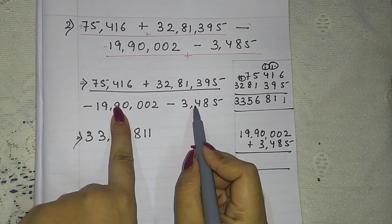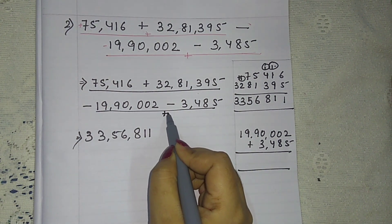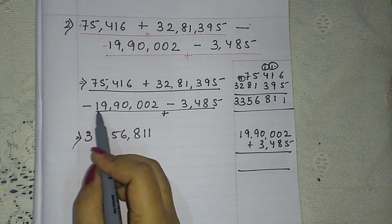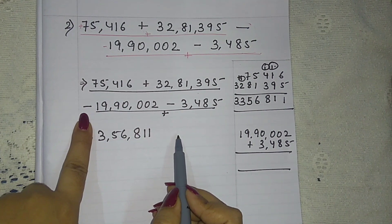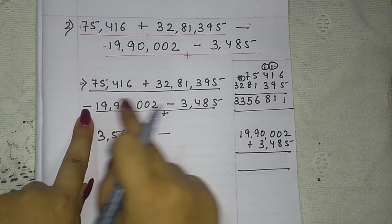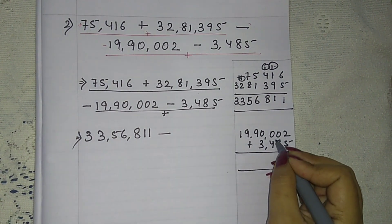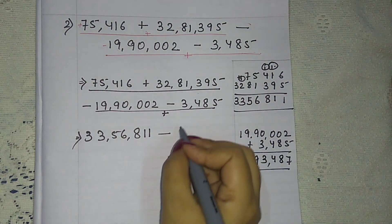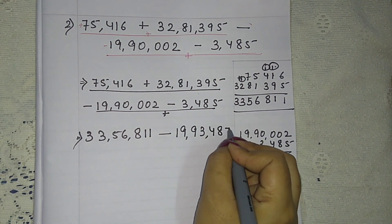Now for the minus numbers: we have minus 19,90,002 and minus 3,485. Minus minus gives plus, so we add these two. The greater number is 19,90,002, so we put the minus sign. Adding: 5 plus 2 is 7; 8 plus 0 is 8; 4 plus 0 is 4; 3 plus 0 is 3; 9; 1. We get 19,93,487.